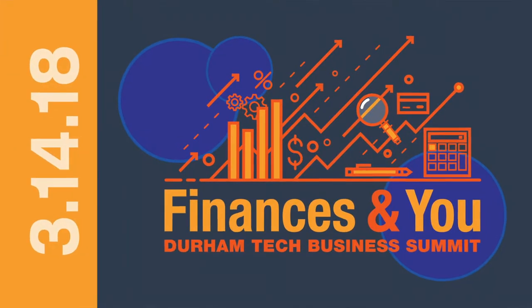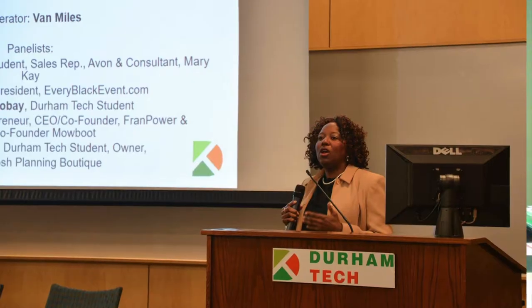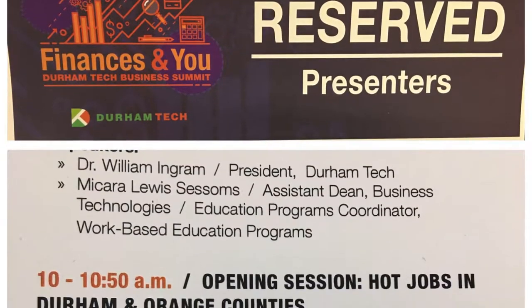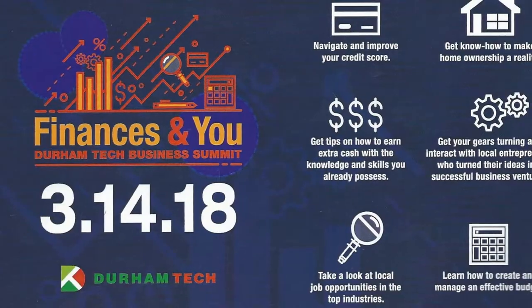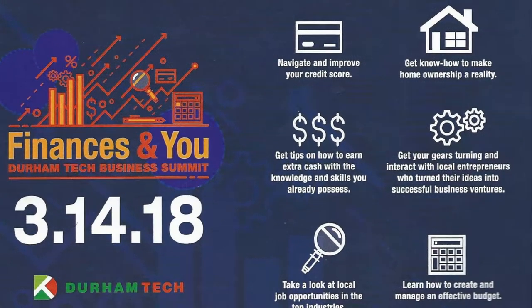On March 14th, we hosted a business summit called Finances and You. The summit provided invaluable information and resources for our business administration students and an opportunity to collaborate with our Durham and Orange County business partners.